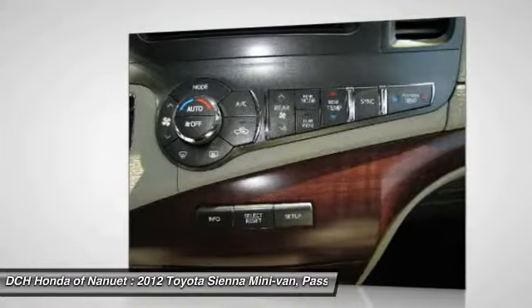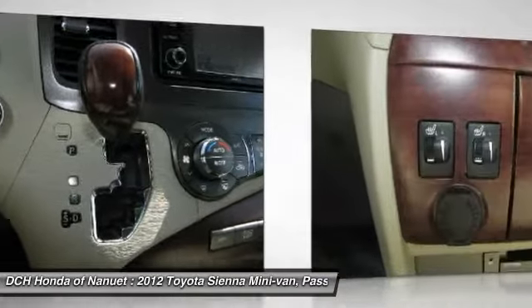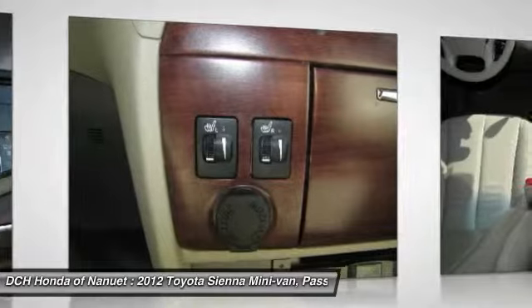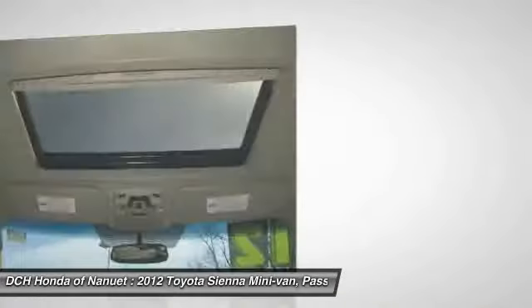Adjustable steering wheel, four-wheel disc brakes, aluminum wheels, keyless entry, cruise control, universal garage door opener. This beauty will even make your house keys jealous. Drive it today.